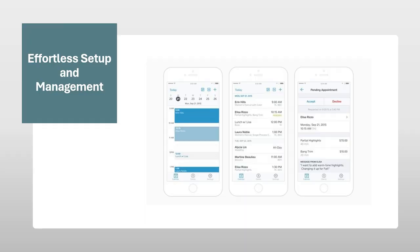Effortless setup and management. Square Appointments boasts a clean and intuitive interface. Creating your account, setting up your booking calendar, and adding services is a breeze, even for users with limited technical experience. The clear layout and straightforward navigation minimize the learning curve, allowing you to get started quickly and focus on running your business.